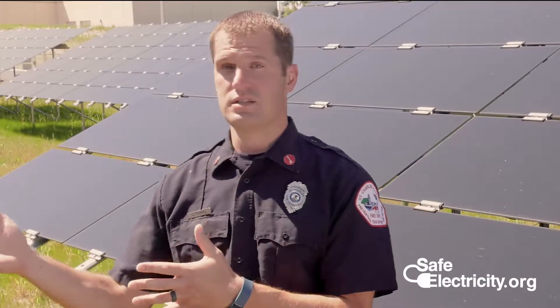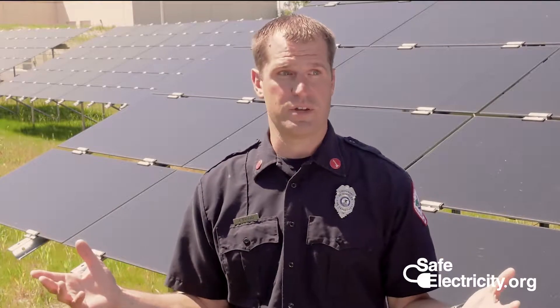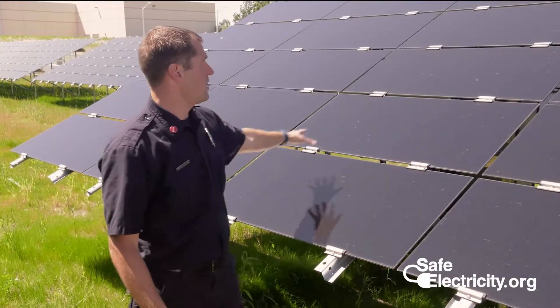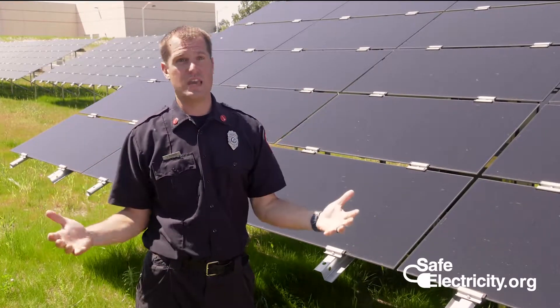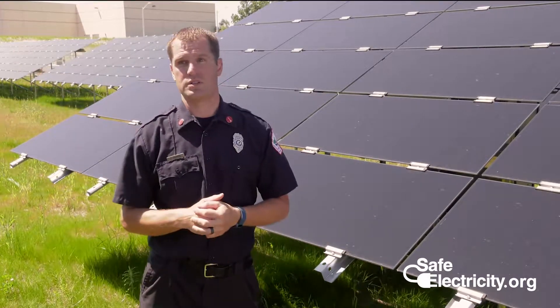Even if you've de-energized the AC system using the shunt trip or the main breaker for a residential system, DC power will still be present. Obviously, on a bright sunny day like today, the solar panels are making DC power. But even on a cloudy day, if the sun is out and it's daytime, we're going to have DC power present in those cables we discussed earlier.